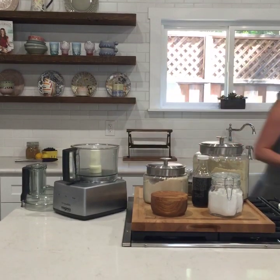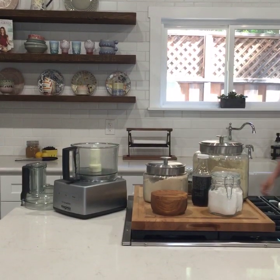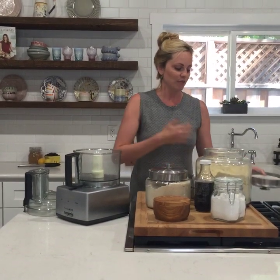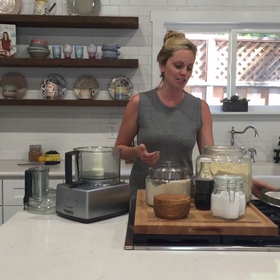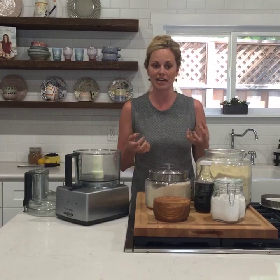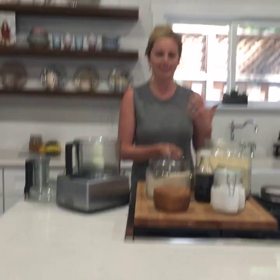I'm going to get started getting my ingredients here. I like to use a food processor, which you've probably seen in some of my recipes. The reason I do that most of the time is because it helps grind the flours up so that they're more fine and more closely resemble an all-purpose flour.